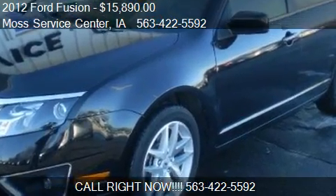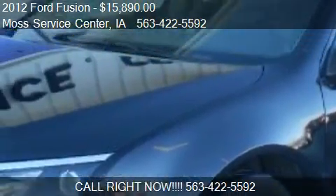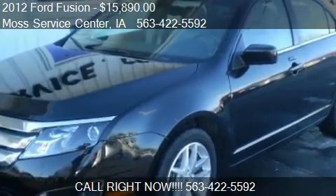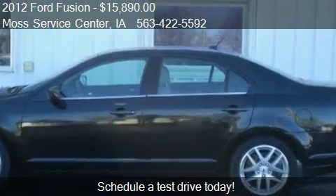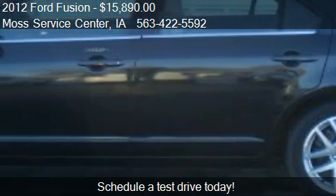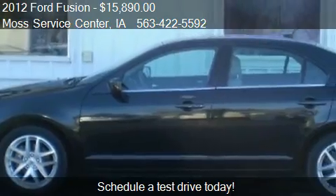This 2012 Ford Fusion is offered by Moss Service Center, priced at $15,890. This Fusion is ready to sell and has just over 20,524 miles.